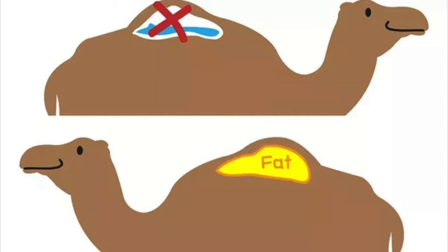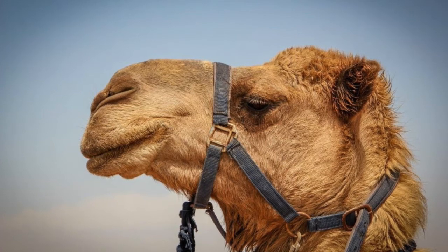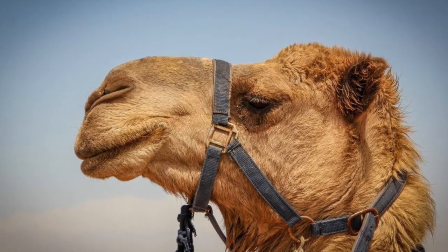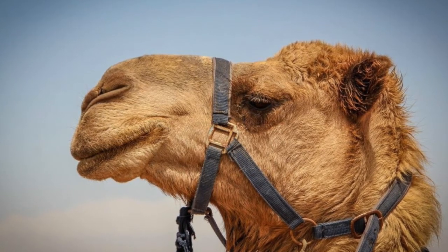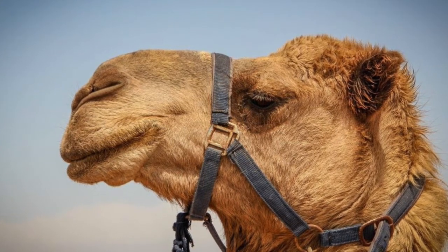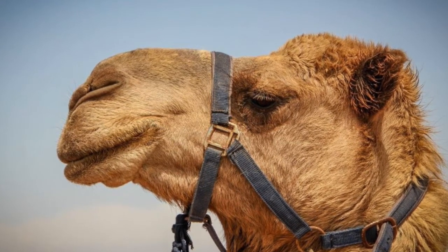When you see the camel's hump shrink in size, it means it has used up mostly all of its stored fat. A camel's waste contains very little water. Even the water from the camel's breath flows back into its mouth.